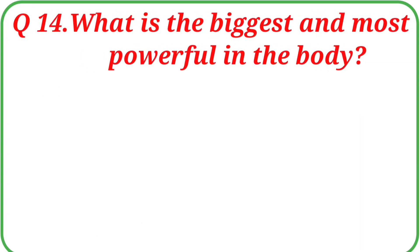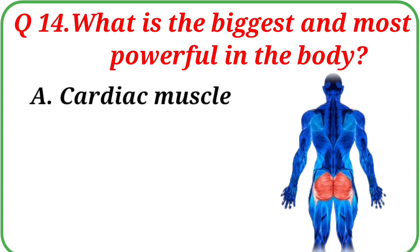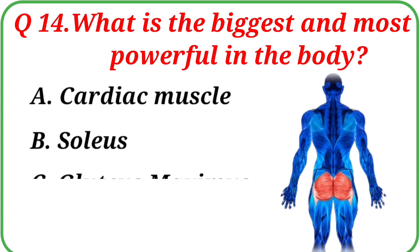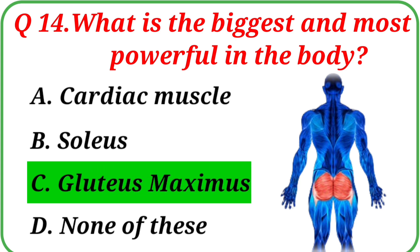Question No. 14: What is the biggest and most powerful muscle in the body? Your options are: A. Cardiac muscle, B. Soleus, C. Gluteus Maximus, D. None of these. The correct answer is Option C: Gluteus Maximus.